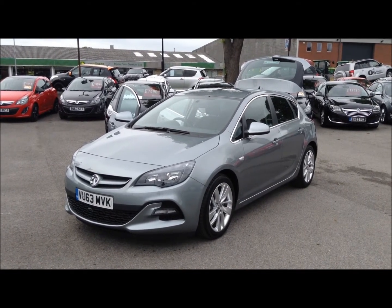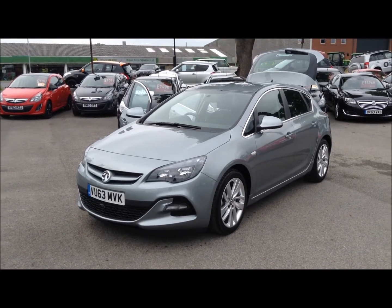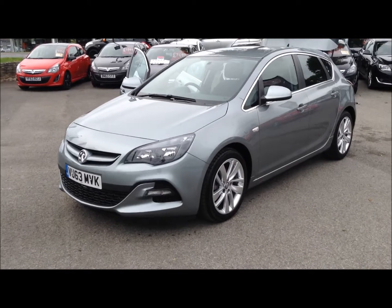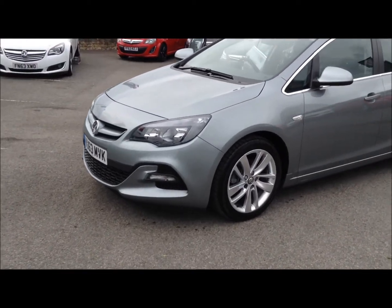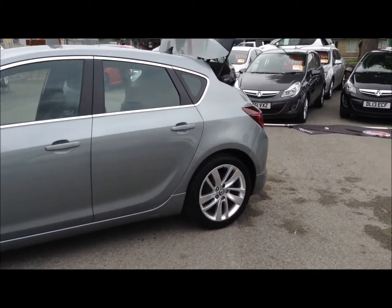Hello and welcome to Bachelors of Ripon Vauxhall. Here we have a Vauxhall Astra 2-litre diesel Techline GT on a 63 reg. As you can see, the car has the VXR styling pack, which means you get the lowered front grille as well as the lowered side skirts and upgraded alloy wheels.